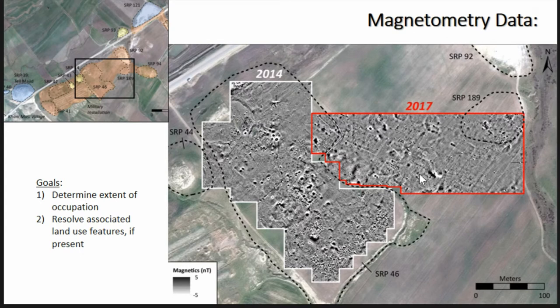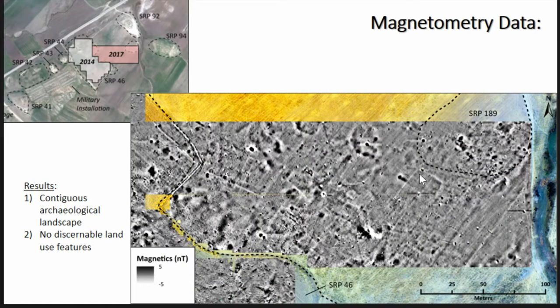We also did a magnetometry survey. Some of the goals: why would you go 300 meters off the site? What are you looking for? We were trying to determine the extent of the occupation of the second millennium site and resolve associated land use features. What we found instead is that we basically have a continuous archaeological landscape. This was very surprising because we've gone almost 300 meters off the main part of the tell and there continues to be occupation, buildings, and other archaeological features.